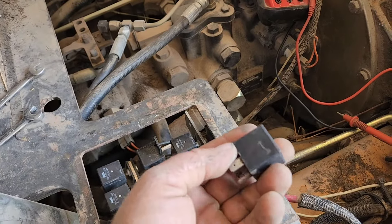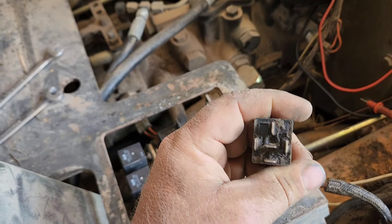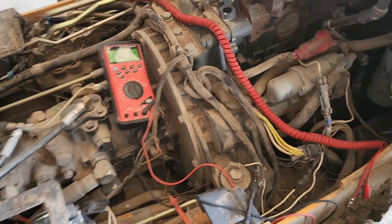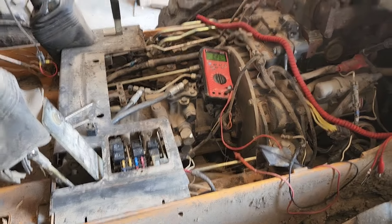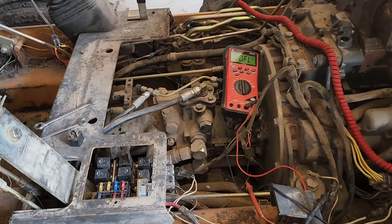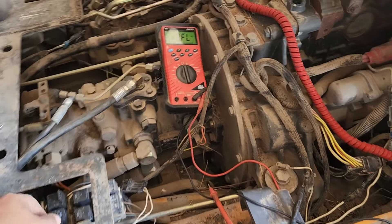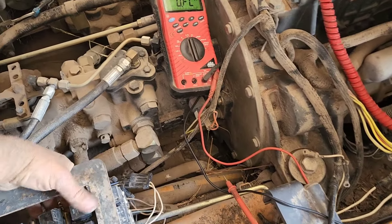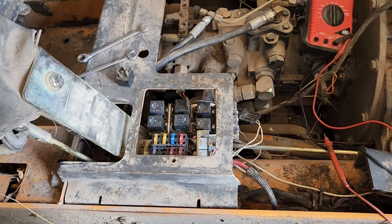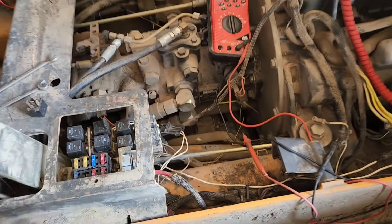So somehow this relay has got enough connection to turn on the lights but it's not turning on the fuel. All the dicking around we've done for the last five months — it was that stupid relay right there that just wouldn't turn on the damn fuel. Anyway, keep that in mind — your fuses and relays is a good area to start. It was a good little check for us.